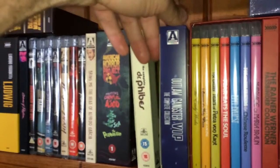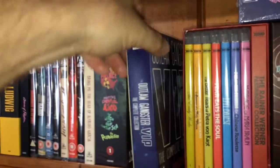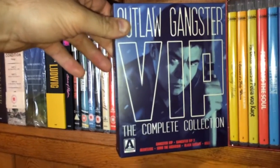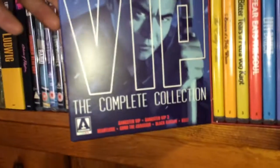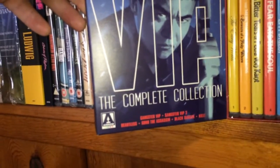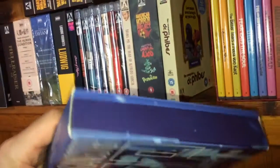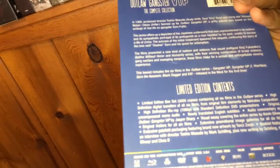The next one is Outlaw Gangster VIP: The Complete Collection. You get Gangster VIP, Gangster VIP Part 2, Heartless, Goro the Assassin, Black Dagger, and Kill — comes in this nice little digipack, limited edition limited to 3,000 pieces.